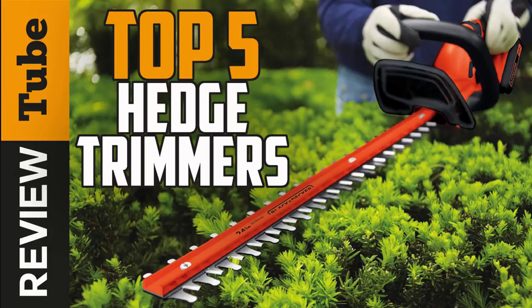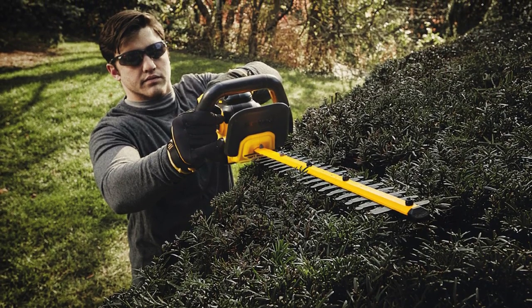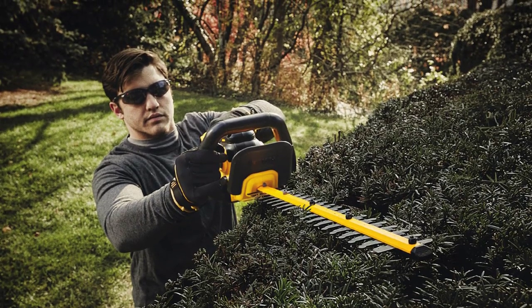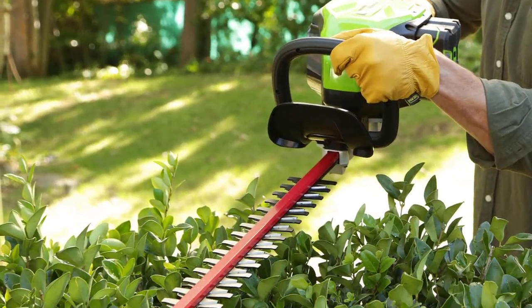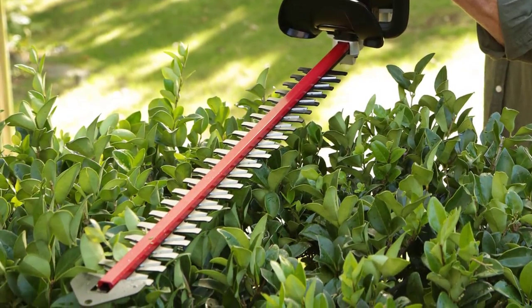Hedges are very useful in protecting our garden from harsh weather. They can also be an astounding visual barrier to our homes. However, keeping hedges and shrubs looking neat and attractive is never an easy task. Using shears would be very arduous and time-consuming. Good thing we have hedge trimmers — they allow us to trim and beautify our hedges in half the time and half the effort.